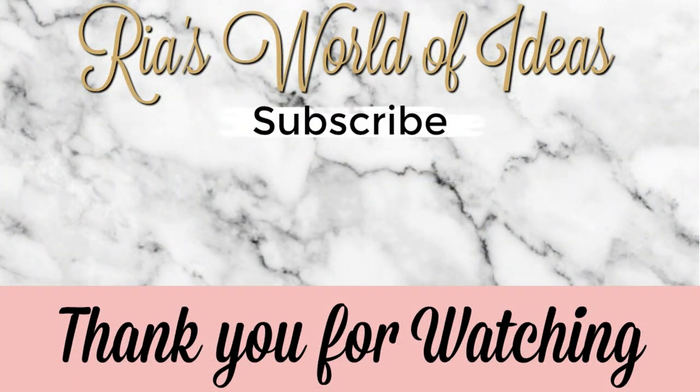Don't forget to click on the picture in the middle of the screen to subscribe to my channel and get notifications on all new videos. Check out these other two videos posted on my channel on either side of my picture. Have a great day!